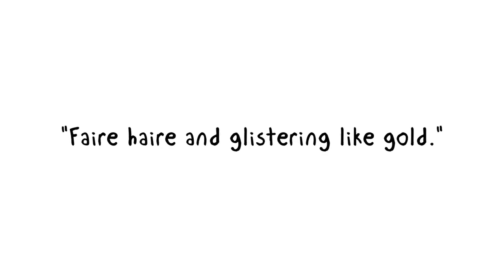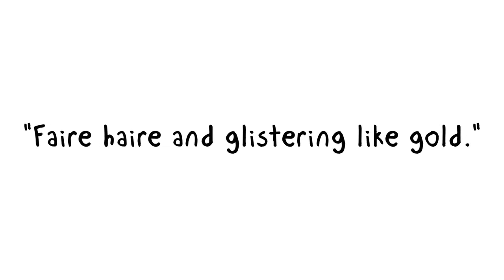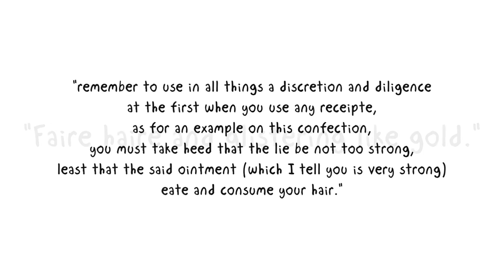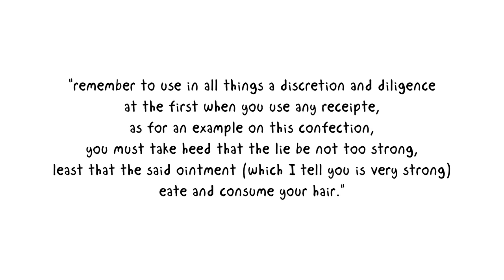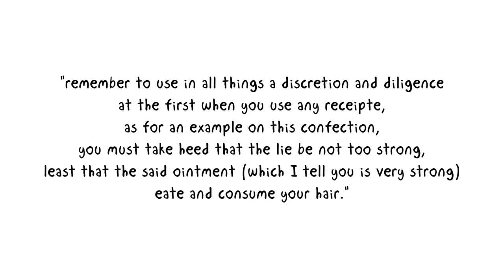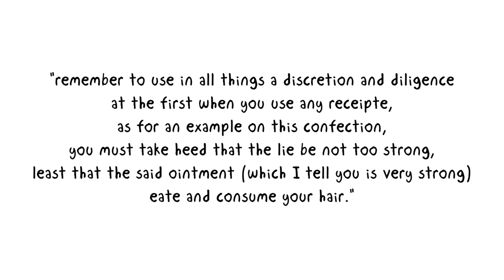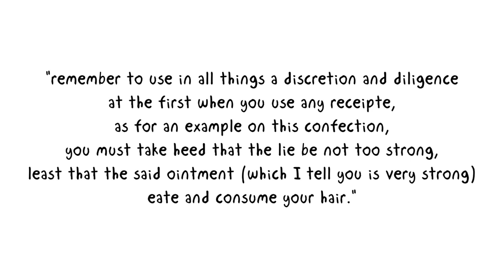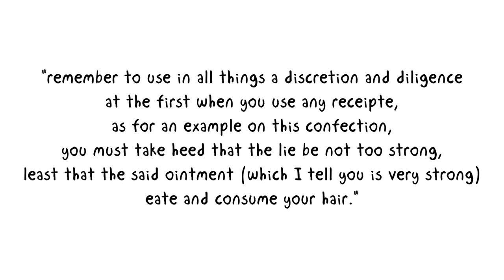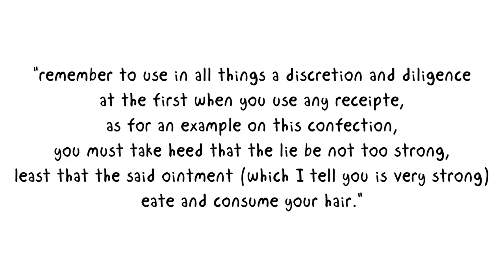He wrote that this would lead to fair hair glistering like gold. Though he also wrote: 'Remember to use in all things a discretion and diligence at the first when you use any receipt. As for an example on this confection, you must take heed that the lie be not too strong, lest that the said ointment, which I tell you is very strong, eat and consume your hair.'